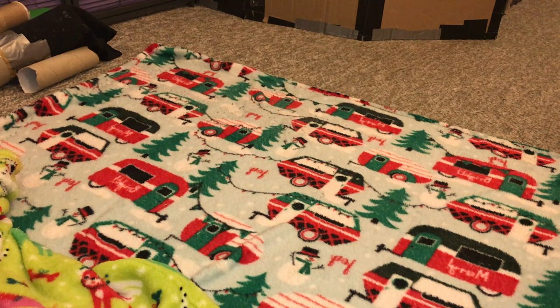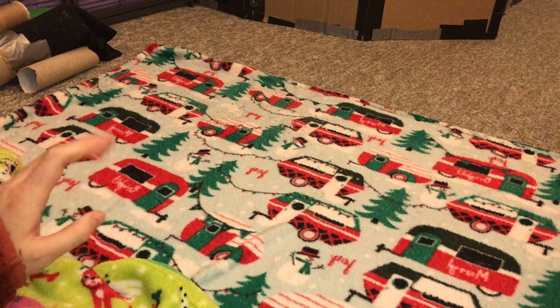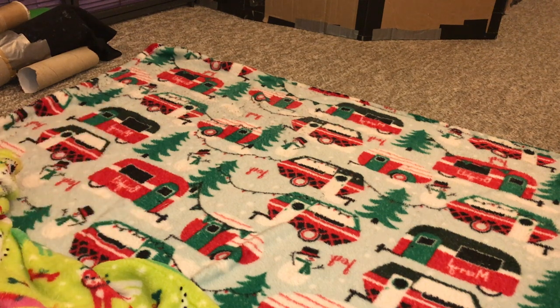Hey guys, it's Shadow the Rat, and for today's video I will be working with my rat Olive. She is doing some training with me, and to start we're going to call her over and see how quick she is to come. I can see her right now — she's grooming herself, so let's see how quick she responds.